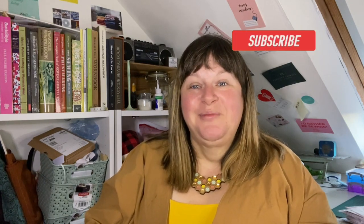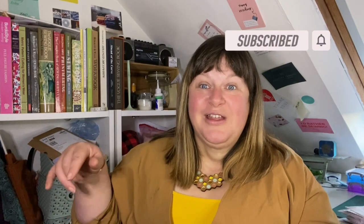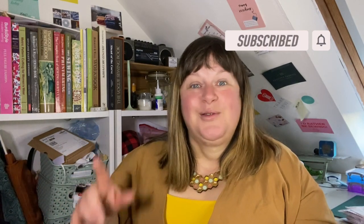Without further ado, I hope you've enjoyed this video and I'll see you soon. Don't forget to subscribe and hit that notification bell so you don't miss out on any other videos. I'll be back very shortly with another video on Monday.